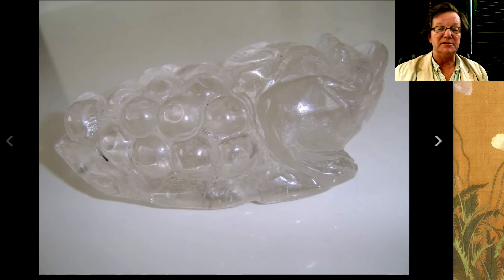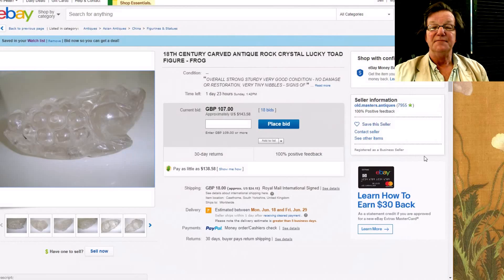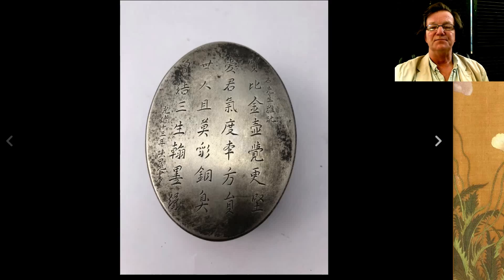Onto this — a carved rock crystal toad. Toads are used as symbols in Chinese and Japanese culture to indicate good luck. Some feature the three-legged toad, and the legend is that if you're a good person the smoke won't affect you, but if you're a bad person it'll make you really sick. This is up to $143 with 18 bids, no damage or restoration, just a couple of little nicks which is typical with carved rock crystal.